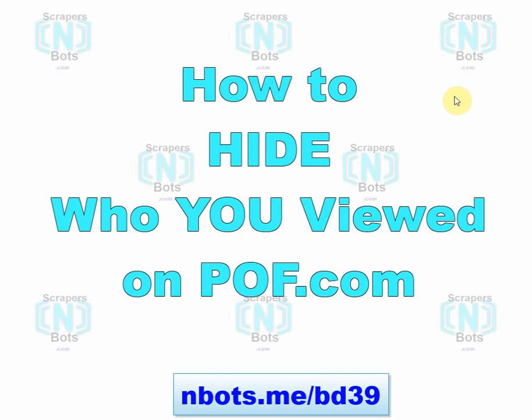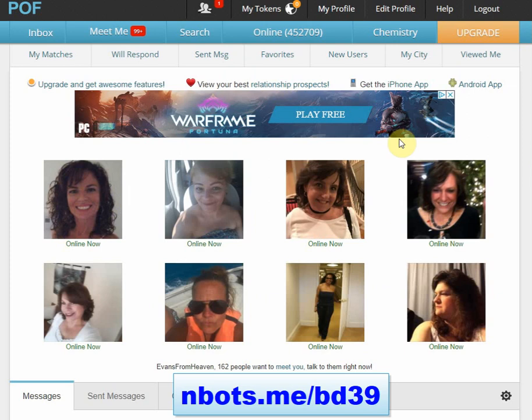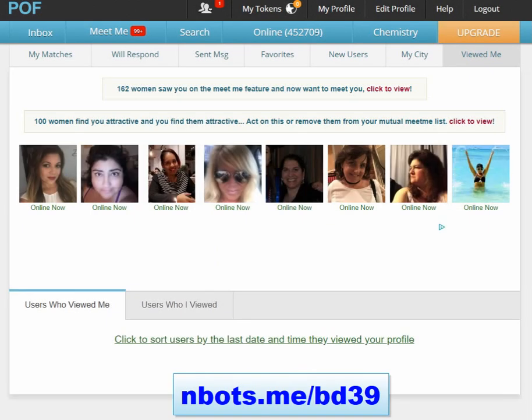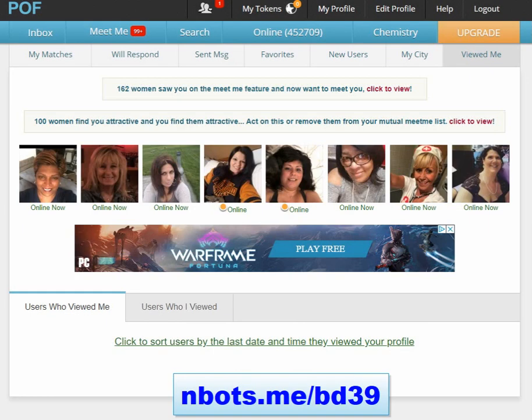In this video I'm going to show you a couple of different ways of how you can completely hide who you have viewed on plentyoffish.com. On Plenty of Fish, anybody can see who's looked at their profile by simply clicking the 'viewed' link, which shows every single person that has looked at your profile. That also means anybody you look at on Plenty of Fish will be able to see that you looked at them. I'm going to show you a couple of ways to avoid being visible on this viewed me list.